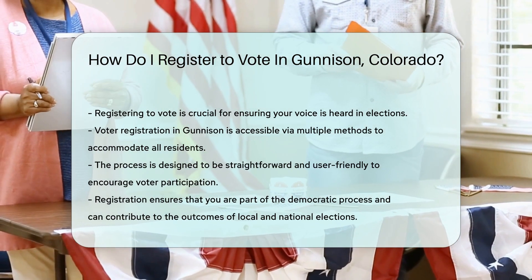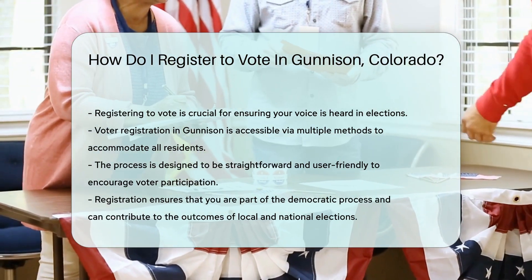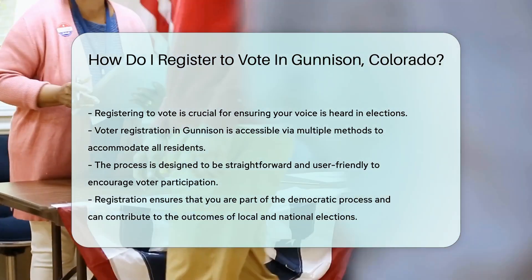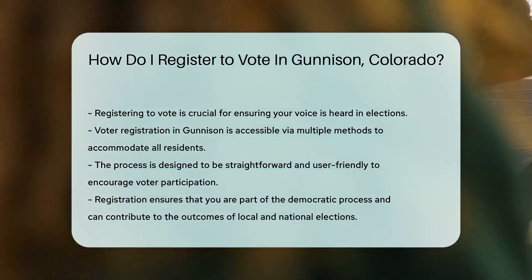Finally, double check your work. Confirm your registration status online to make sure you're all set for Election Day. Remember, your vote is your voice. Registering is the first step in making it heard loud and clear in Gunnison, Colorado.